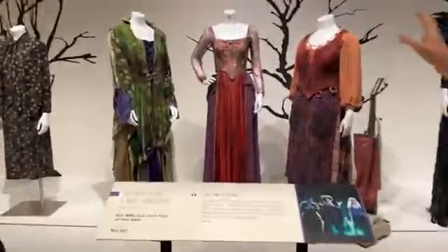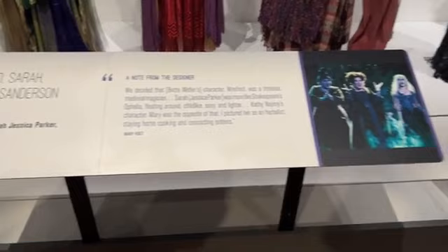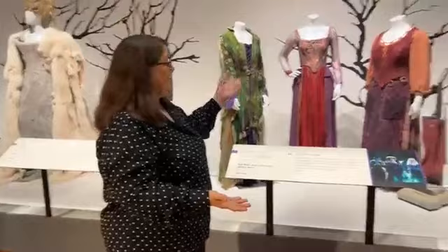Over here we have another super popular movie — all three costumes from the 1993 hit film Hocus Pocus with Bette Midler, Sarah Jessica Parker, and Kathy Najimy. This is such an iconic cult classic movie, and because it's so popular they made a sequel — Hocus Pocus 2 — coming out at the end of September on Disney+. The same characters wear the same costumes, so when they wanted to make costumes for the new version, they came to the archives and took pictures, measured, and looked at these original costumes.